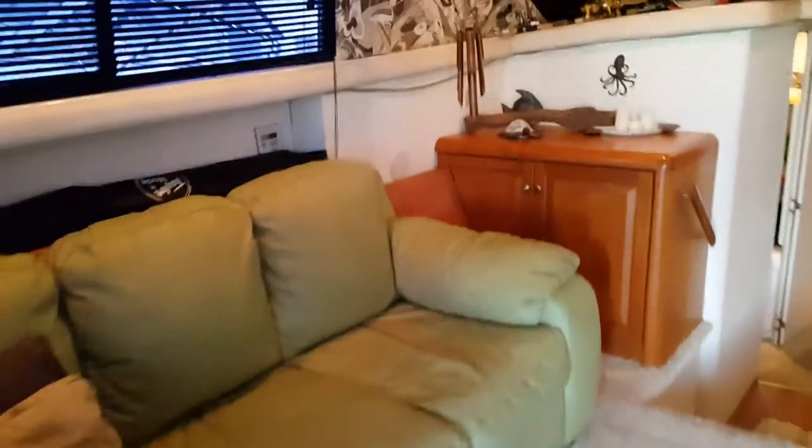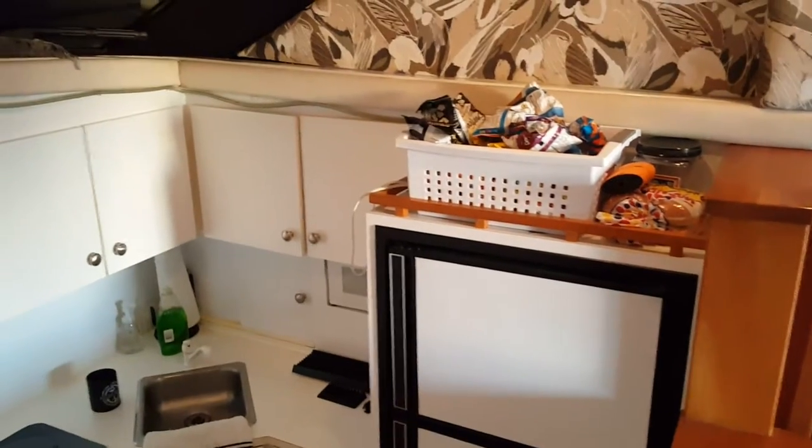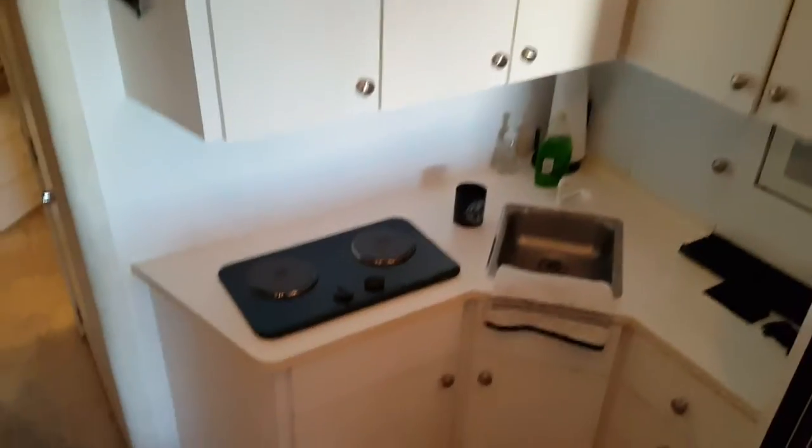This is the salon. We got a flat screen TV, put up some new blinds. There's the galley — full-size refrigerator, freezer, two-burner electric stove.